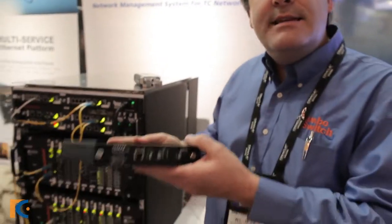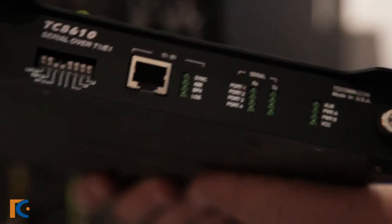Hi, my name is Will Jeske with TC Communications. We are here at the Distributex Show 2014 in San Antonio, Texas. I'd like to share with you one of our new products, the model TC8610, serial over T1E1.